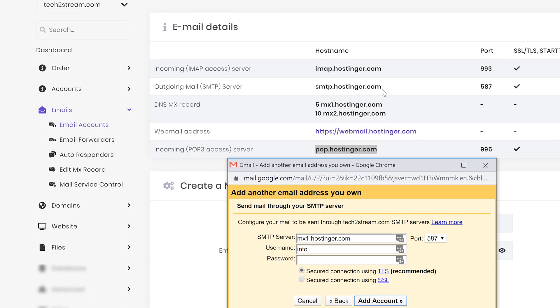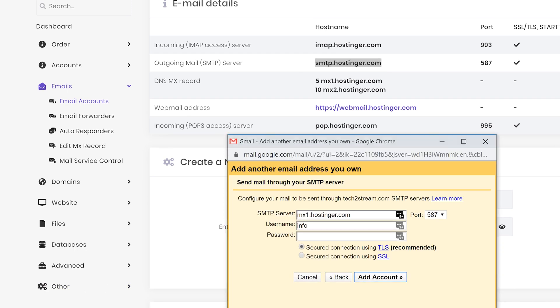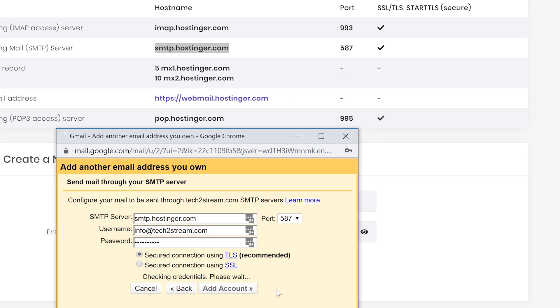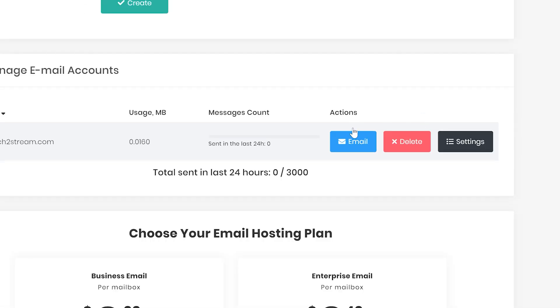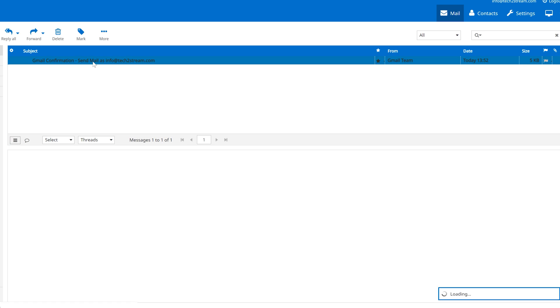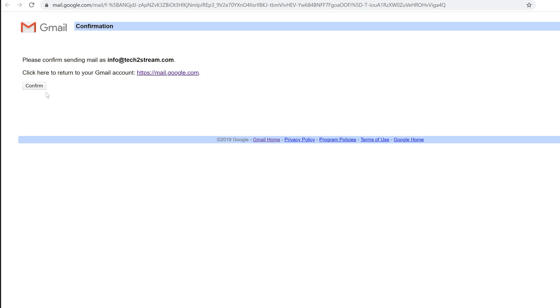To get your SMTP server, refer back to the Hostinger email tab. Type in the login information for the email box you created at Hostinger, choose port 587 and TLS encryption. Then navigate back to your Hostinger account and access your email — inside you'll find a mail sent by Google with a verification link. Click that link to verify that the email address belongs to you, then click 'Confirm'.